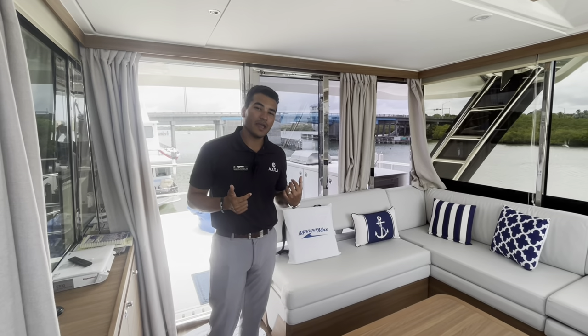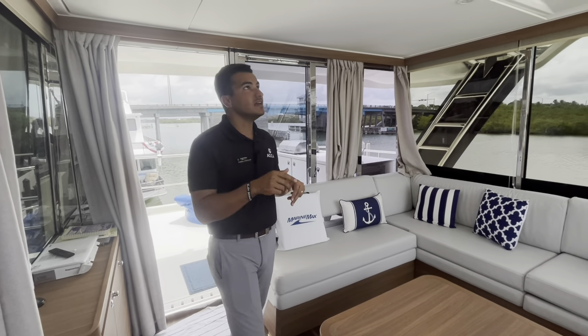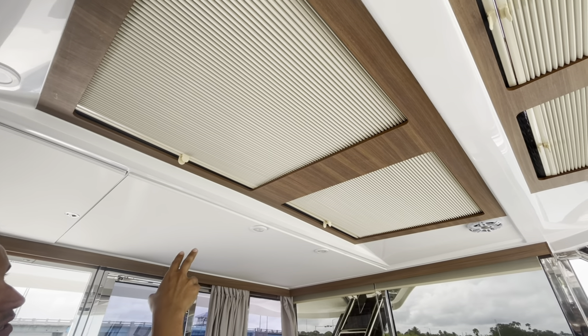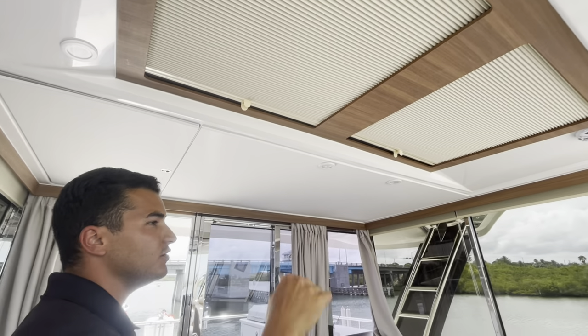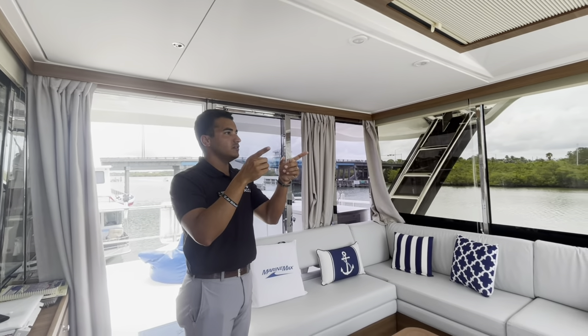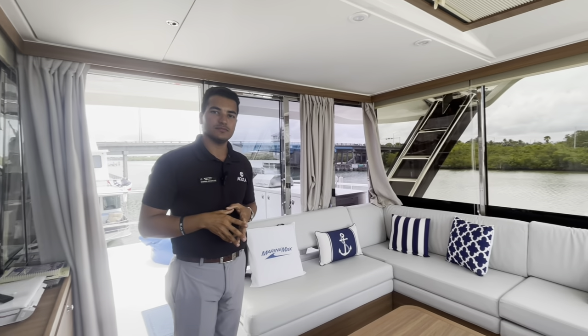Making our way aft in the sky lounge section — a couple of things to note. This boat does have skylights up top, two sets of them. These are Webasto actuated ones — you press the button and they slide back. These are your forward hatches that you can raise to get airflow through here. You also have hatches in the forward windshields as well, along with night vision on this particular boat.